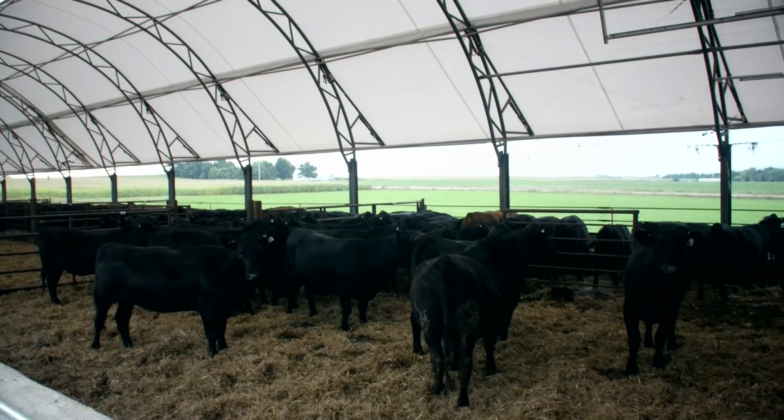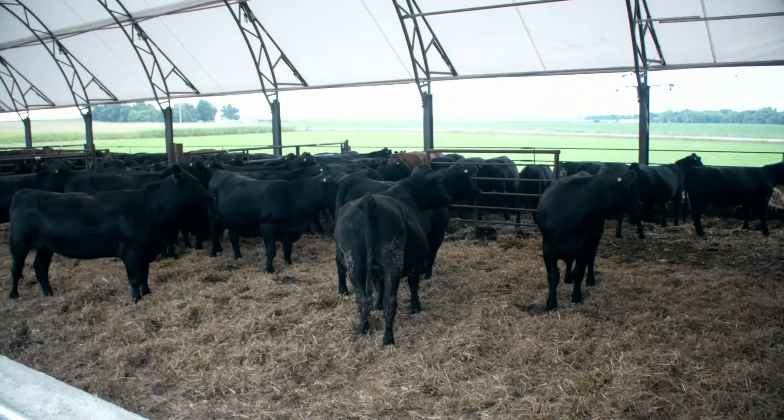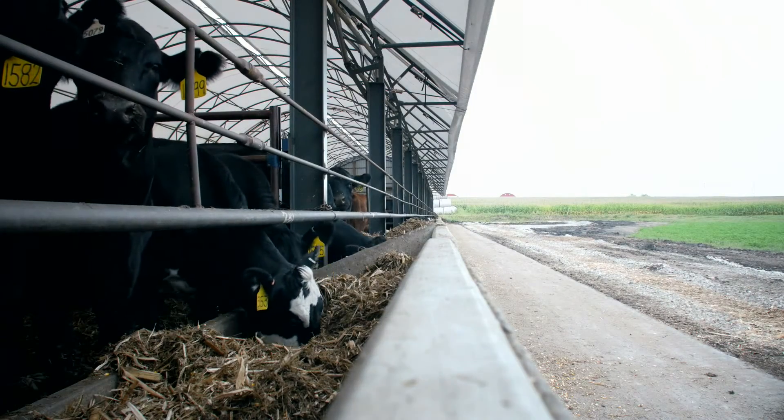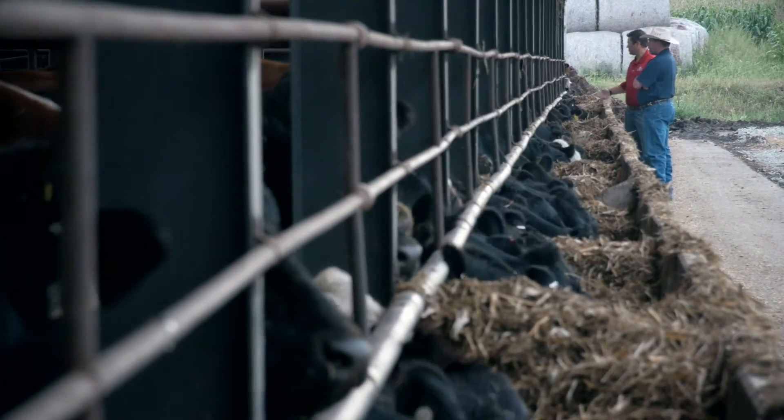It's going to take management. It's going to take a plan before and during the whole process to make sure that you're going to be successful.